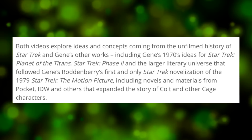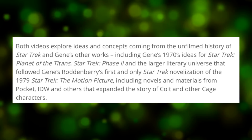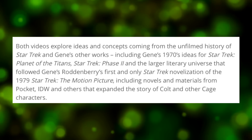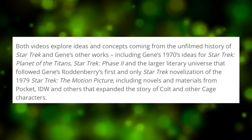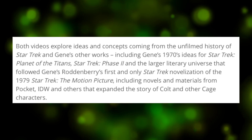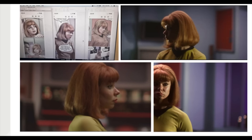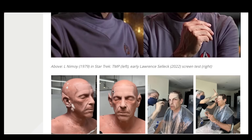The article continues: both videos explore ideas and concepts coming from the unfilmed history of Star Trek and Gene's other works, including Gene's 1970s ideas for Star Trek: Planet of the Titans, Star Trek Phase 2, and the larger literary universe that followed Gene Roddenberry's first and only Star Trek novelization of the 1979 Star Trek: The Motion Picture, including novels and materials from Pocket Books, IDW, and others that expanded the history of cult and other Cage characters. The Cult is Yeoman Colt, who you'll remember from the pilot, The Cage. They basically got two actors to do test footage in costume in both the Phase 2 period and also the Motion Picture era. The actor who plays Leonard Nimoy's Spock is a man named Lawrence Selick, and it seems that makeup and prosthetics were used to make him look like Leonard Nimoy.